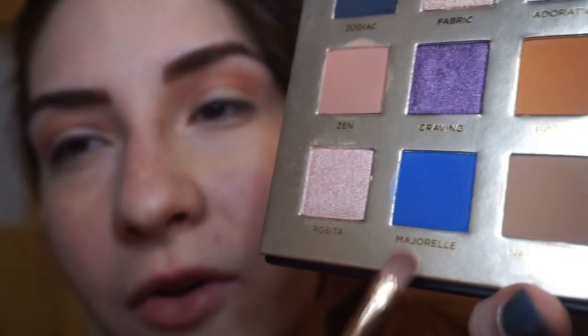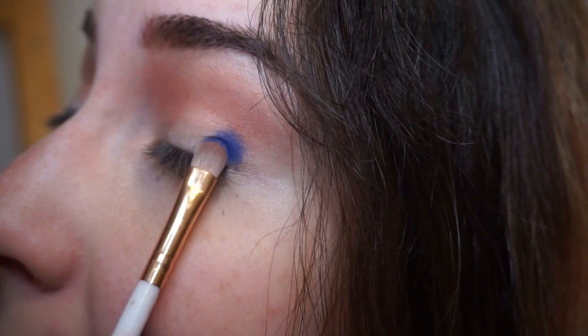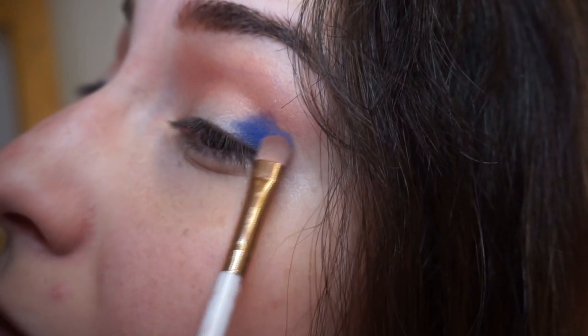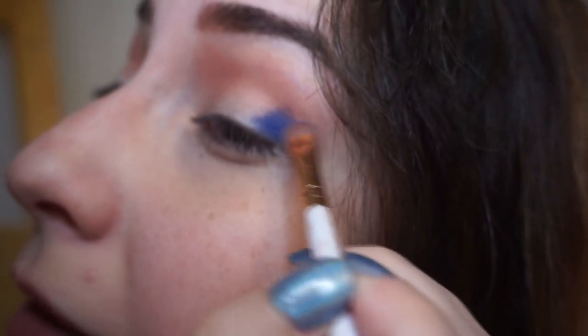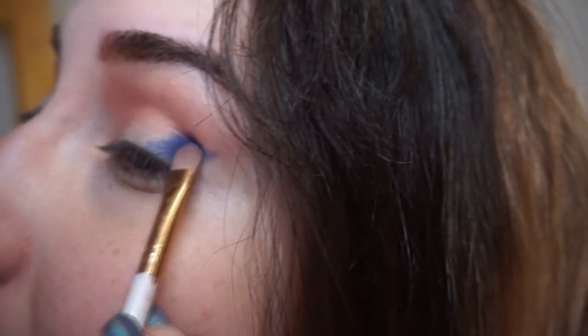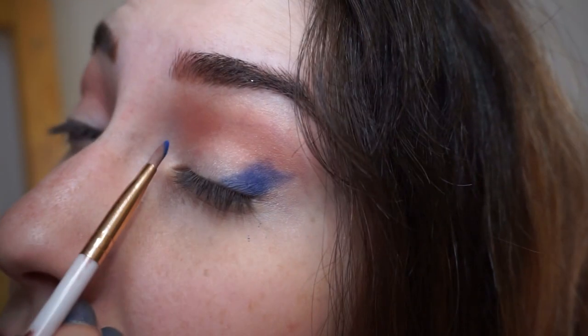Now that I have my crease done, I want to start deepening this area. I'm grabbing a flat packing brush and putting it in Mayorelle, this bright bright blue, adding it to the edges of my eye with a packing motion. I find this shade works best with a packing motion — when you try to blend it out with fanning motions, it tends to go patchy. It doesn't particularly appreciate fanning; more so packing motions.